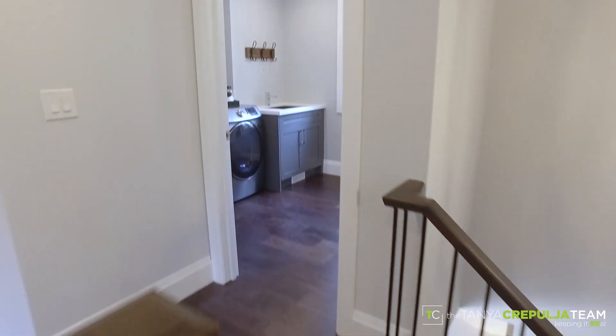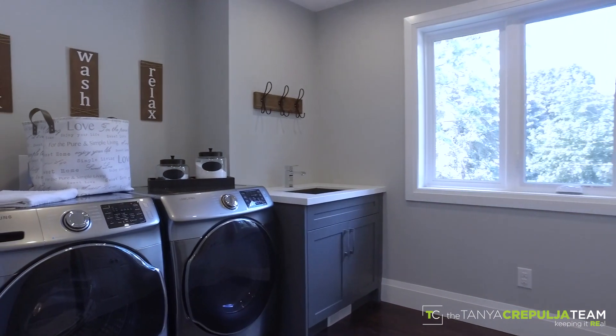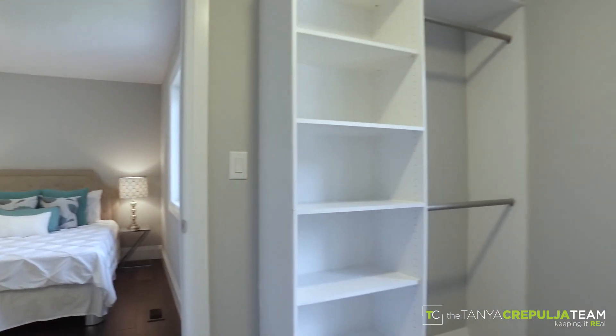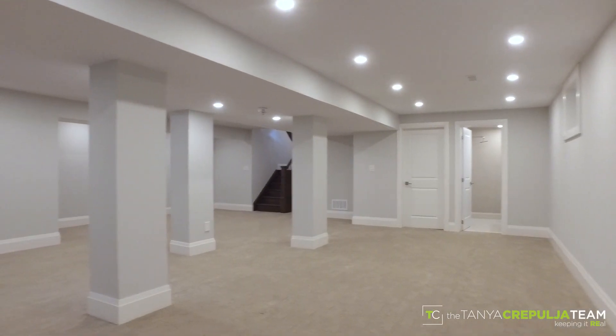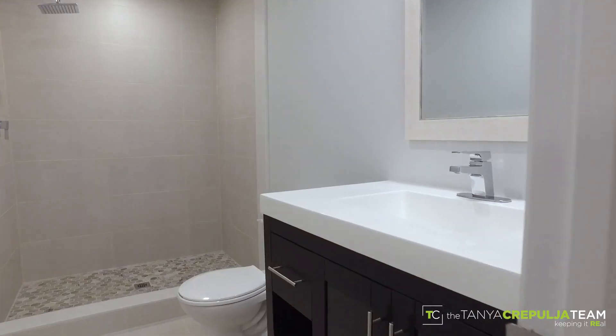A convenient second floor laundry room is light, bright and airy. The finished lower level offers a huge recreational space, cosy bar room and a full bathroom with tasteful details.